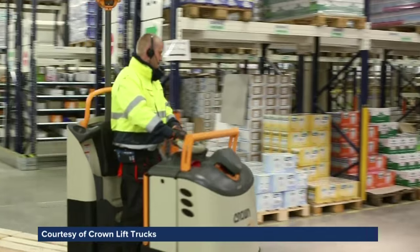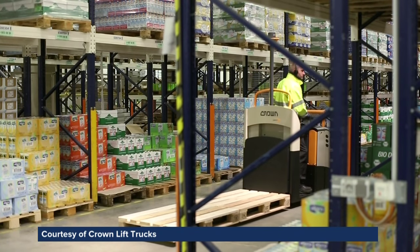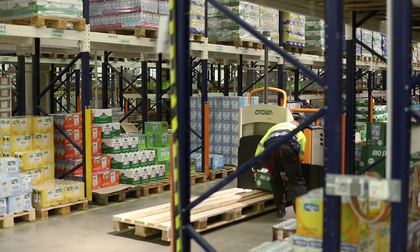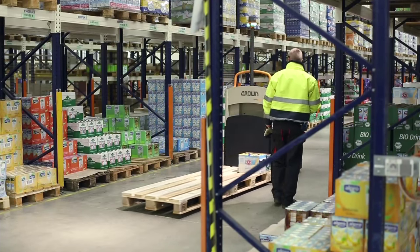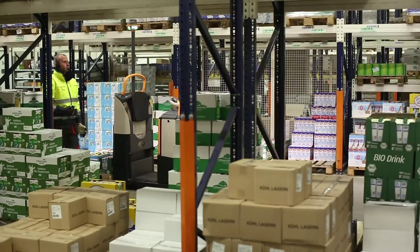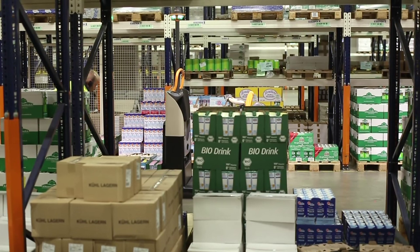Crown's innovations are also improving working conditions for many warehouse staff. Low-level order pickers spend their shift getting on and off a truck, picking up and putting down heavy loads. Crown's quick-pick remote removes a lot of that physical stress, allowing workers to control their truck with a wireless glove. It reduces walking with a heavy load and climbing back on the truck. Typically, if you're working a shift as a low-level order picker, the number of times you step up onto and off the truck is the equivalent of climbing the Eiffel Tower. It removes that completely.